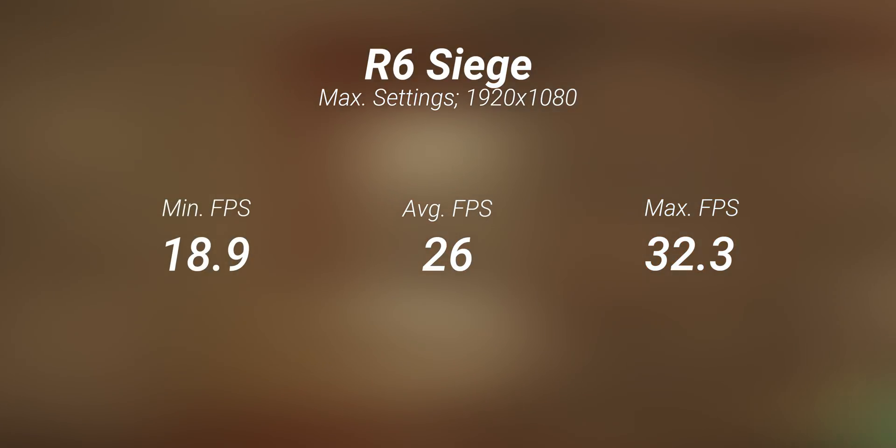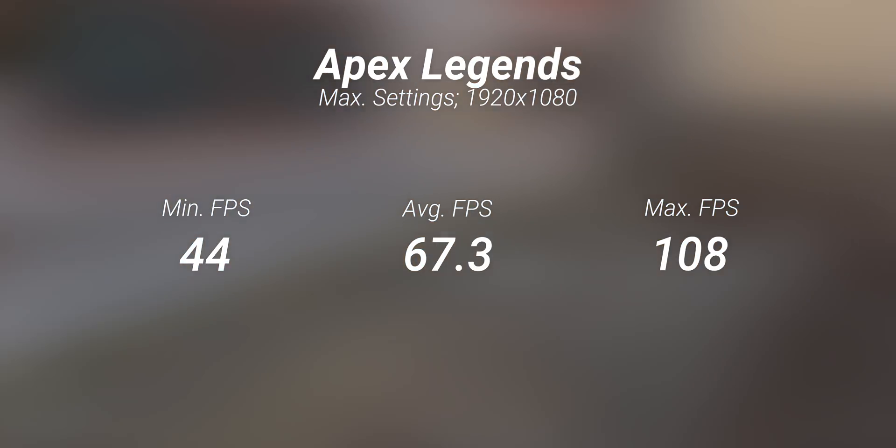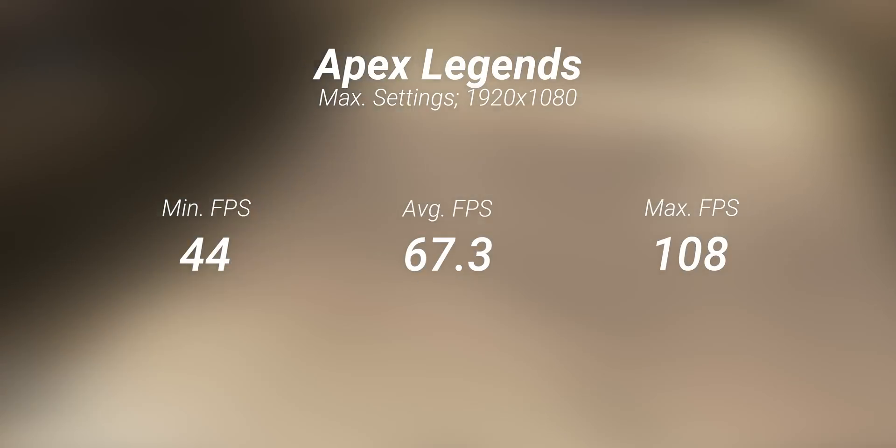For any kind of competitive games, as long as the settings aren't maxed out, the 144Hz or even 240Hz barriers in some cases can easily be smashed.